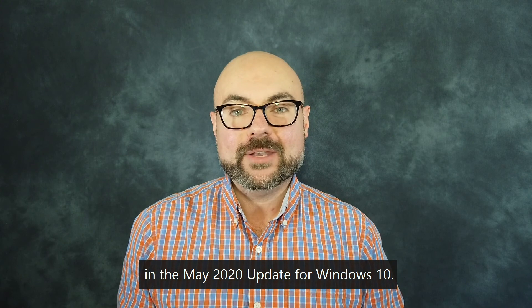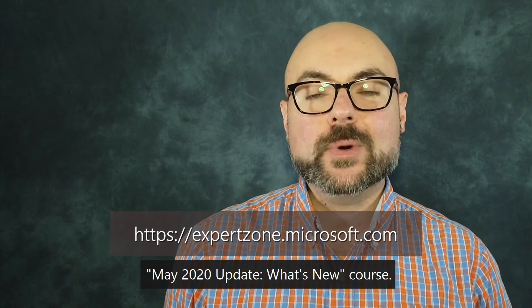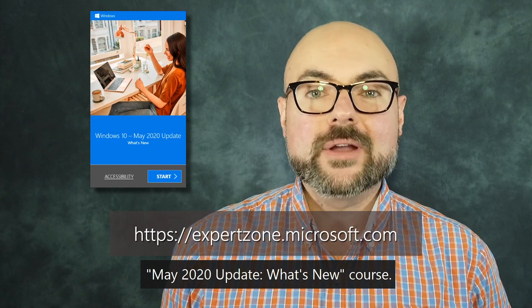These are just a handful of the updates and improvements in the May 2020 update for Windows 10. To learn even more about these new changes, head to Expert Zone and take the May 2020 update What's New course.